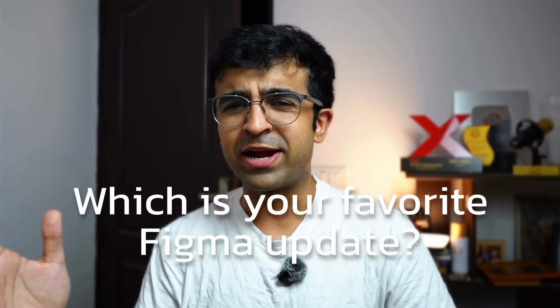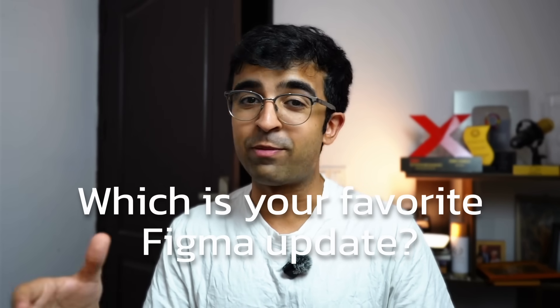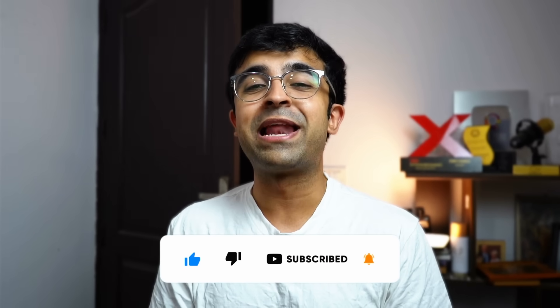My favorite feature was definitely Figma Sites, because it brings Figma closer to my favorite no-code tools. Let me know in the comments whether this will replace your favorite tools, and whether this is a worthy update — for me it was a 10 out of 10. If you want me to cover any feature in detail, let me know. I create design content every week so subscribe and hit the bell icon so you don't miss out.